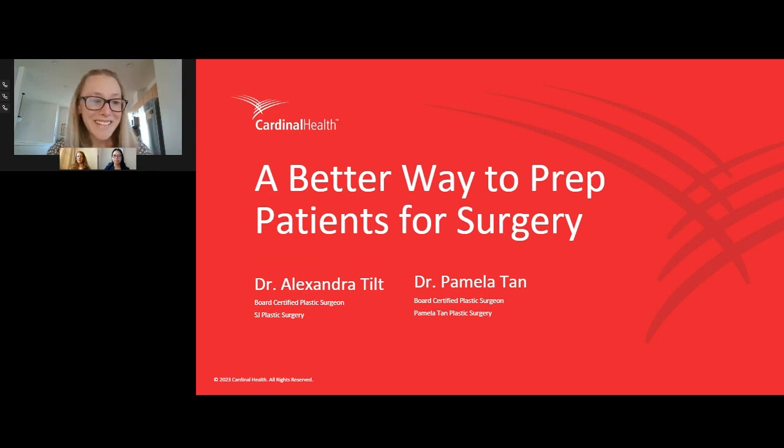Dr. Tan and Dr. Tilt, I'd like to thank you and welcome you for being here today. Thank you again for spending some time with us.